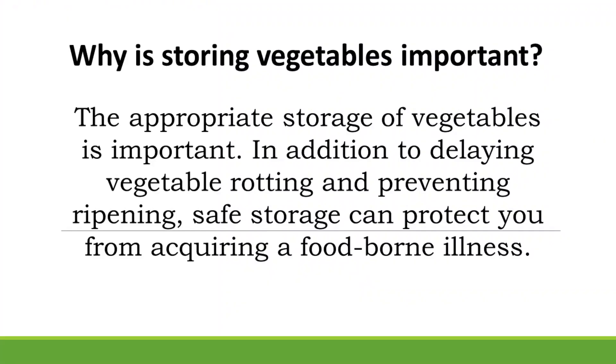Why is storing vegetables important? The appropriate storage of vegetables is important. In addition to delaying vegetable rotting and preventing ripening, safe storage can protect you from acquiring a foodborne illness.